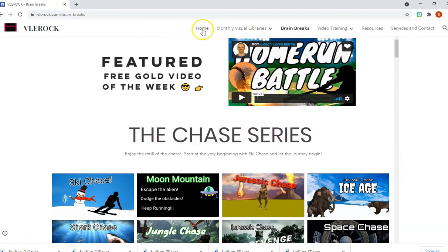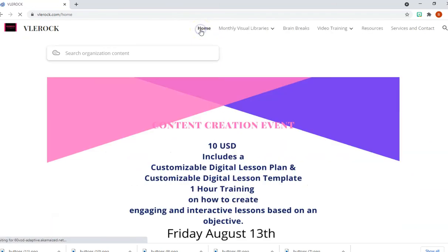Enjoy the site and have a wonderful day. I will talk to you soon — VLE Rock with Brenda, out.